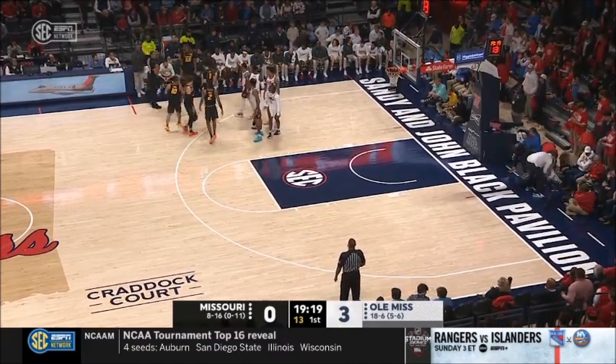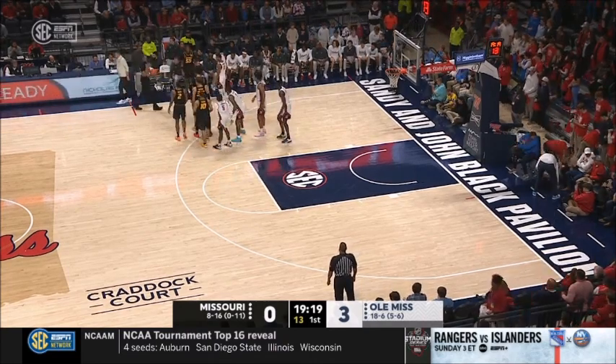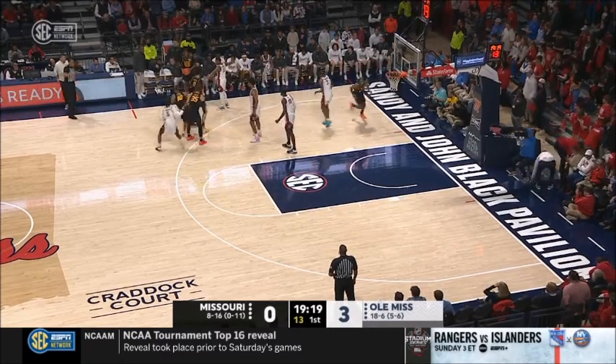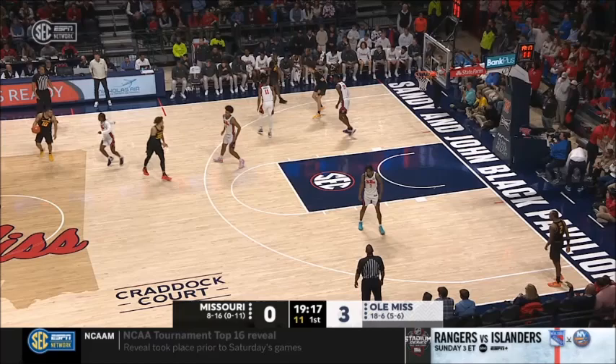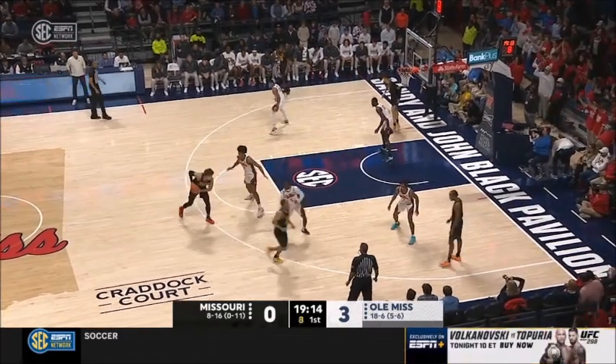This is a game that Missouri has to do a really good job of executing. Ole Miss understands the importance and urgency of this game, and the defense is going to be turned up. You have to do a really good job of setting quality screens to get quality shots, and you're going to have to step up big if you're going to get it done on the road.